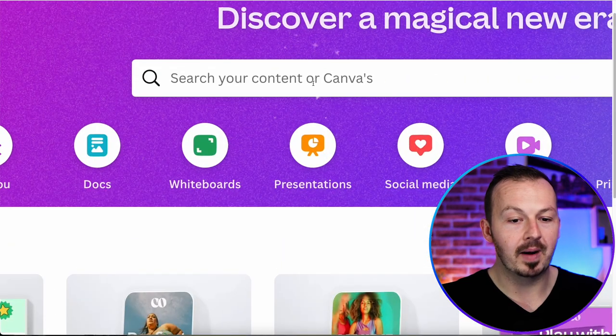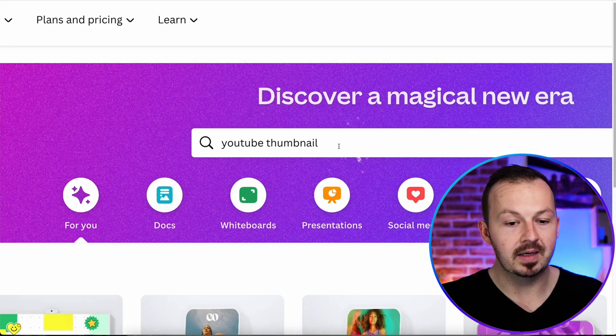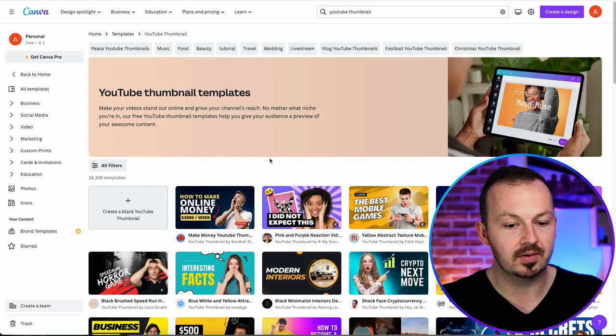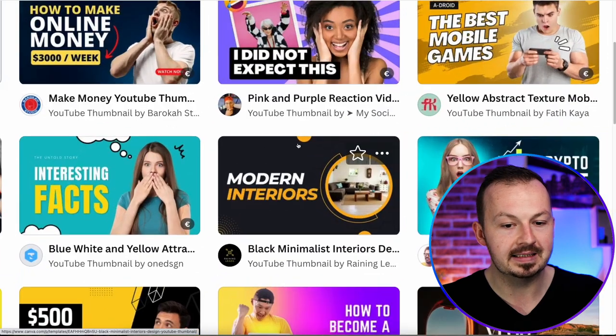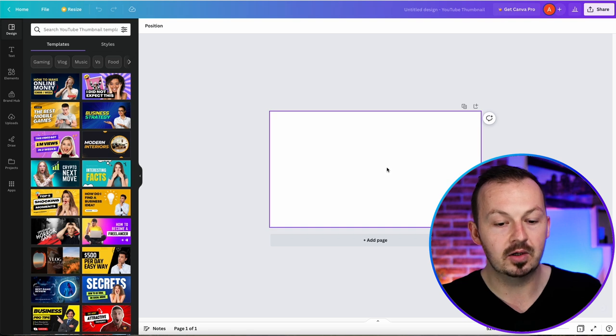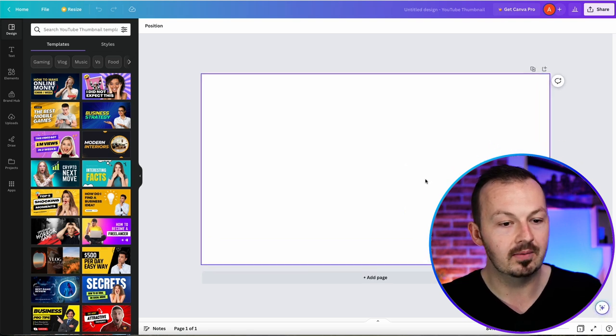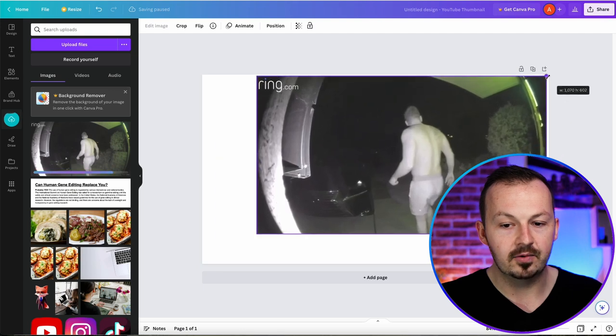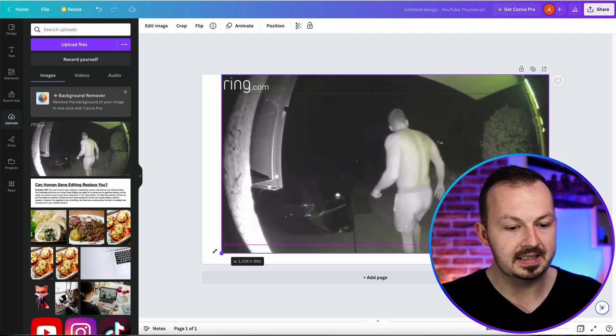In Canva, go to the search bar and look for YouTube thumbnail, then click on create a blank thumbnail. It's going to give you the exact resolution of a YouTube thumbnail, so you don't have to worry about resizing. Just upload the image you downloaded from the original YouTube video and resize it so it fits the entire canvas.